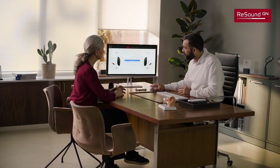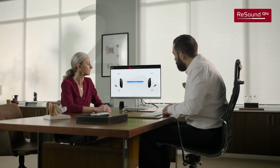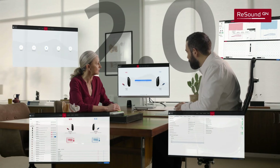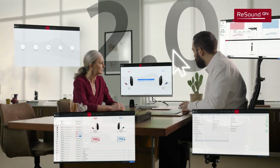Up to 55% of the time you spend with a client is in the fitting software. At ReSound, we want you to make the most of that time. That is why we have updated our fitting software for a smarter and more intuitive experience. Here are 5 reasons why you will love ReSound SmartFit 2.0.